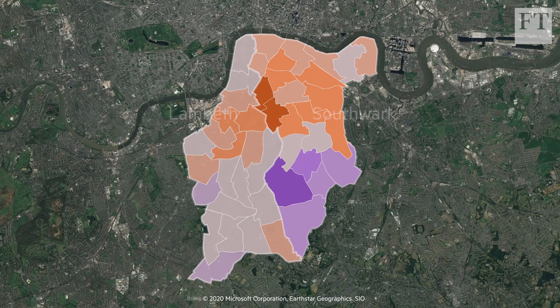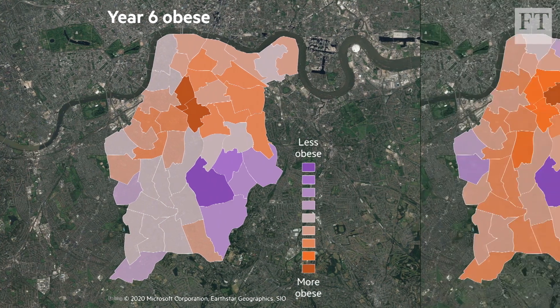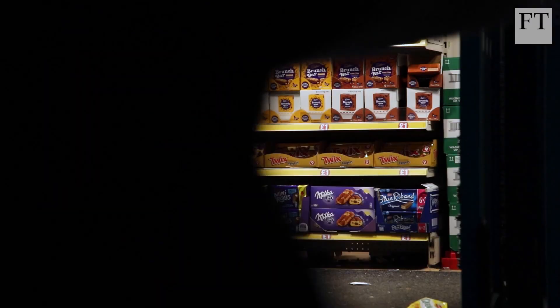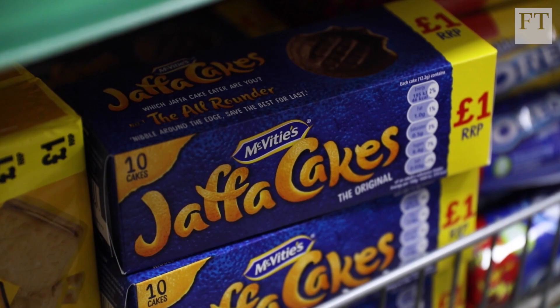Kids from a lower income background are about three times more likely to be obese than kids from a wealthier background. Indeed, when you plot childhood obesity on a map, it tracks one-to-one with areas of lower average income. Healthier food costs more than unhealthy food, but that's not the only reason income and obesity are so closely linked.